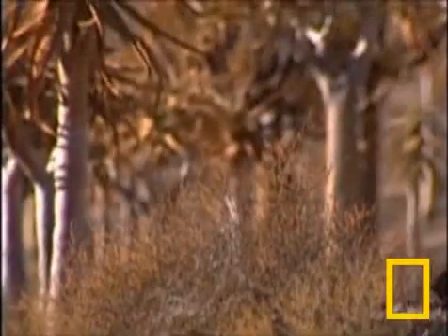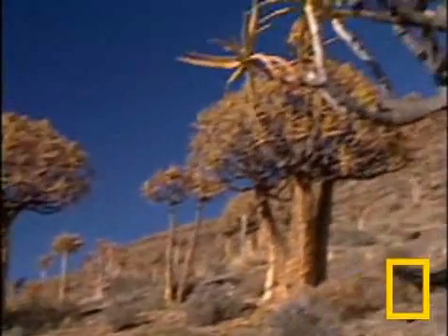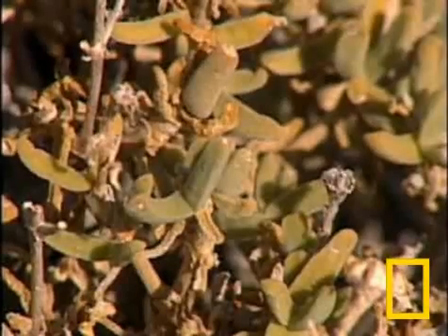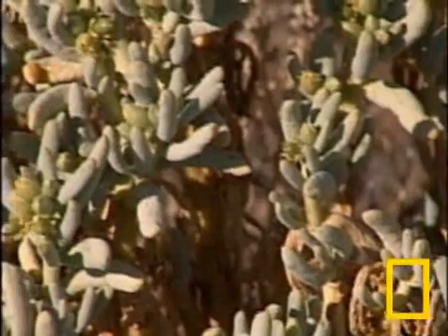Succulents, or plants that have adapted to dry climates by storing water in their leaves, are right at home here in the Karoo. In fact, this place features the richest variety of succulent flora on the planet. But these plants are in grave danger of extinction.